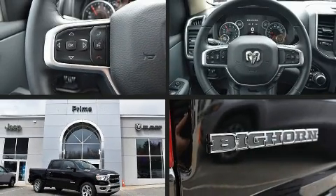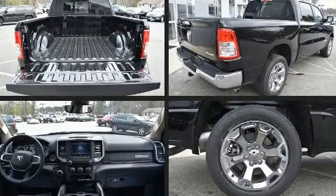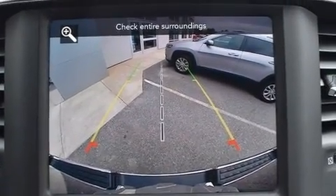You can expect a lot from the 2019 Ram 1500. This four-door, five-passenger truck is ready to drive off the showroom floor. It's equipped with tons of terrific amenities but it won't break your budget, such as remote keyless entry.